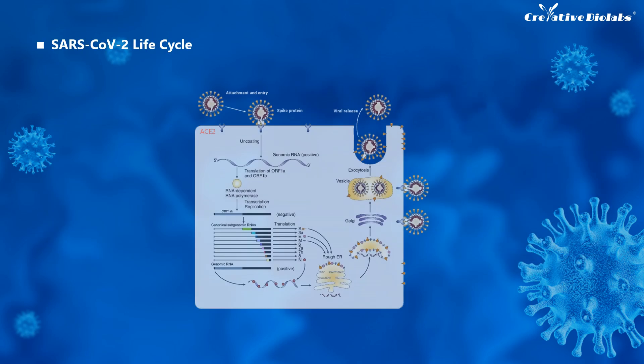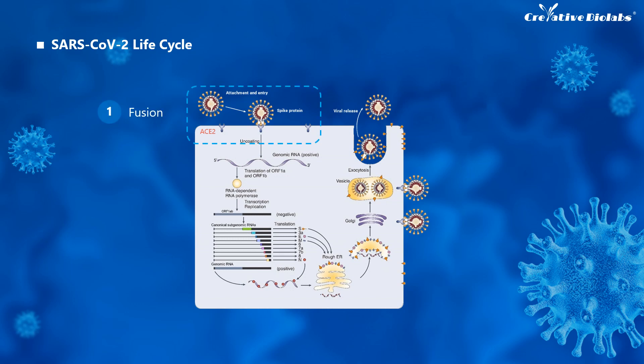When the S protein of SARS-CoV-2 binds to the host cell's receptor ACE2, the virus enters the cell, and then the envelope is peeled off, which lets the genomic RNA be present in the cytoplasm. The ORF1A and ORF1B RNAs are made by genomic RNA and then are translated into PP1A and PP1AB proteins respectively. Afterwards, they are cleaved by proteinase to form non-structural proteins.